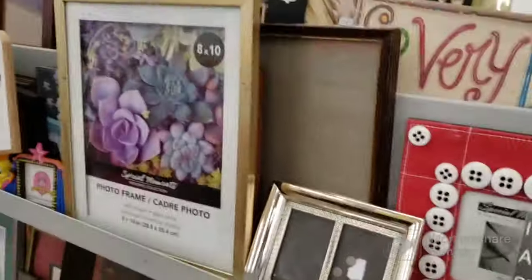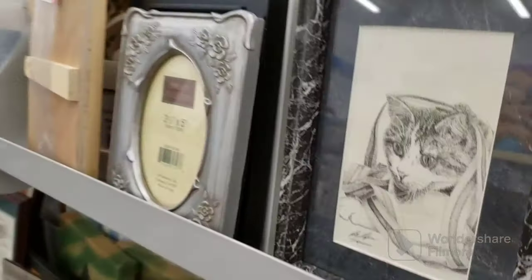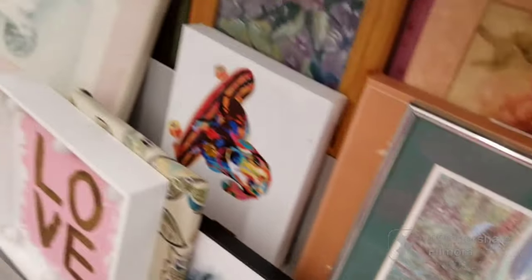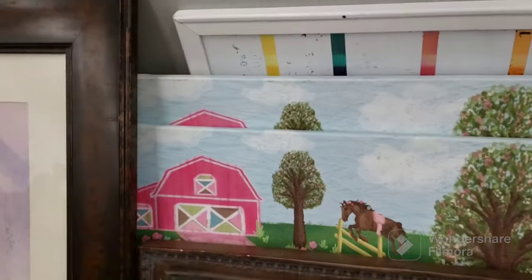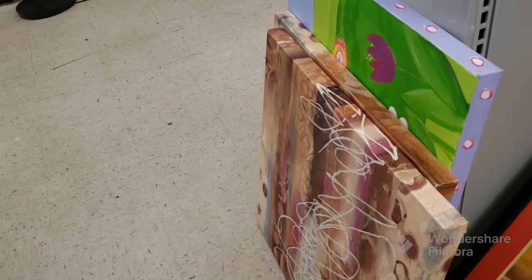We're going to start with pictures and picture frames. I already went through it — not much to show. There's a little Tweety Bird, not a big Tweety Bird fan. Pretty fish picture, some more regular frames. Oh, a kitty — it's signed, let's see if that's real. We have a Dachshund on a skateboard, a signed print number 233 out of 950.